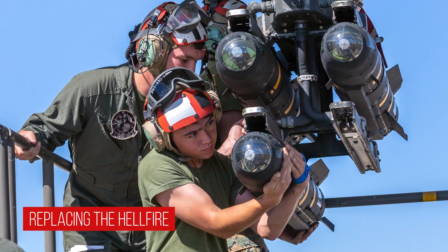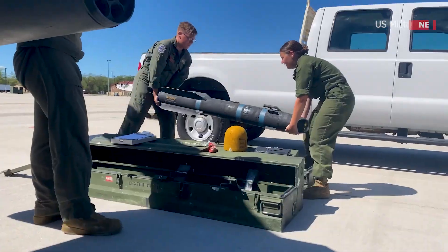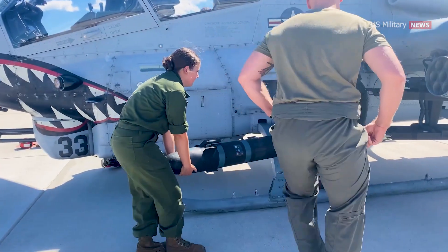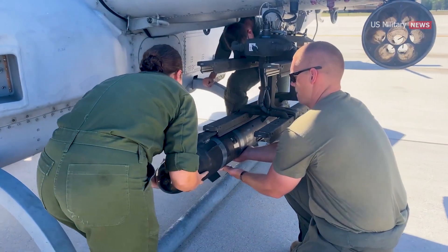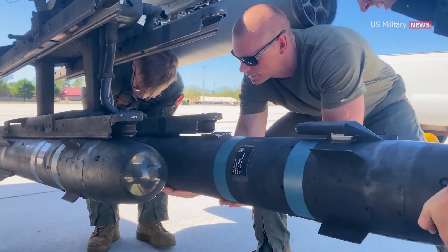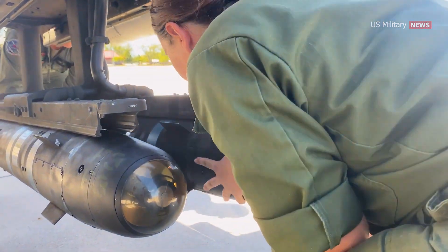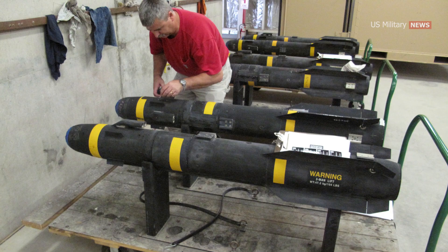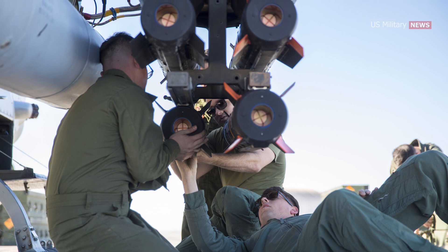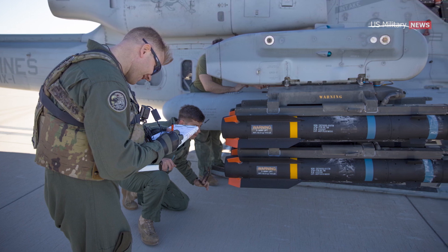After nearly four decades of service, the legendary Hellfire is getting a replacement in Lockheed Martin's AGM-179 Joint Air-to-Ground Missile, JAGM. The JAGM is a multi-sensor air-to-ground missile that is backward compatible with the M299 launcher and, with appropriate integration upgrades, can be used on all platforms — air, ground, and maritime — that currently employ Hellfire or Longbow missiles. On August 30, 2022, the U.S. Army approved the JAGM for full-rate production. Although the JAGM may look similar to its predecessors, it builds upon the Hellfire's legacy of low cost and high accuracy by combining multiple targeting systems into a single weapon, resulting in one missile that can perform the job of both Hellfire missiles.